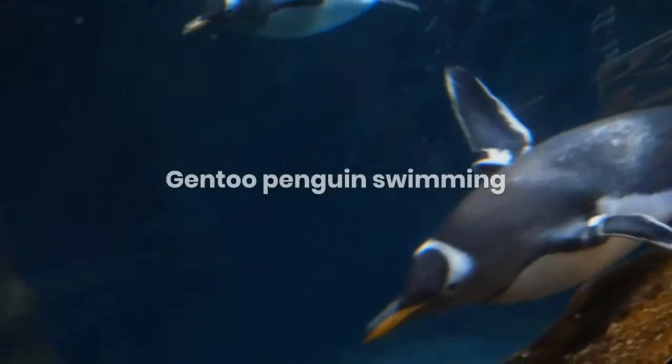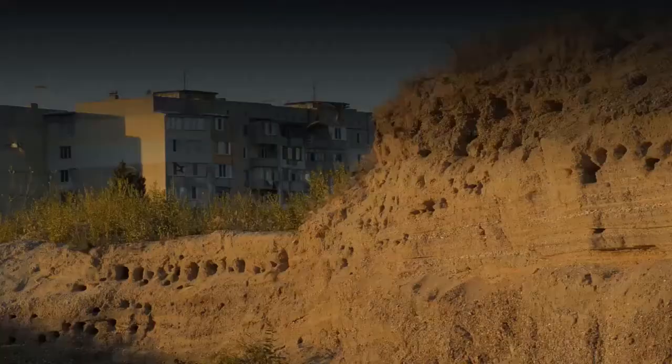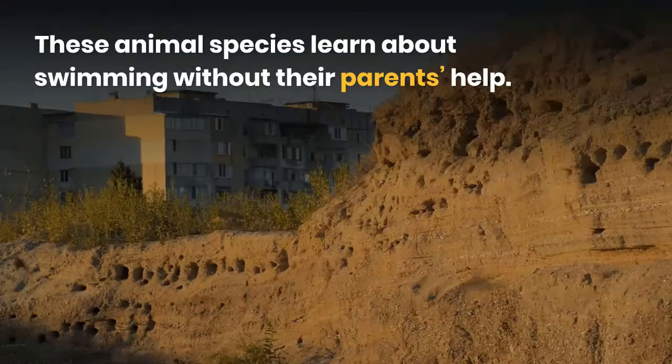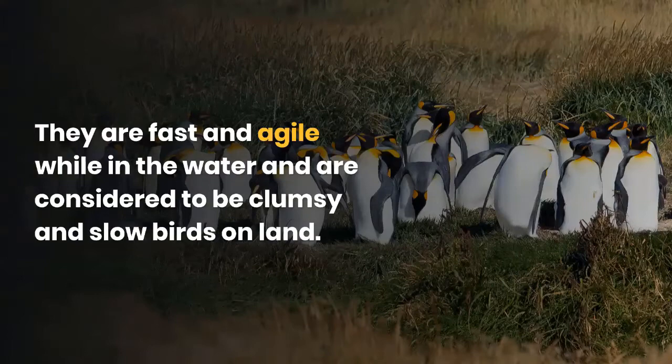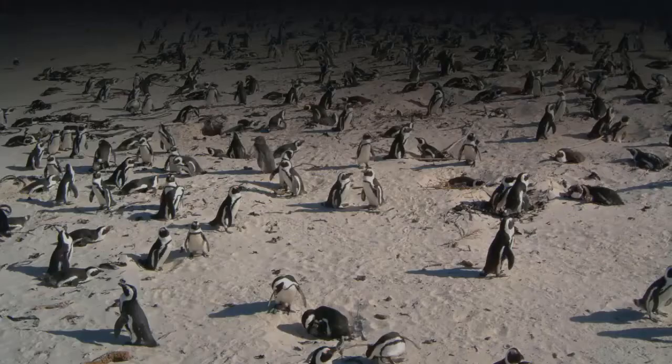Gentoo penguin swimming. These animals learn to swim without their parents' help. They are fast and agile while in the water, and are considered clumsy and slow birds on land. Researchers have shown that gentoo penguins are the fastest swimming birds among all penguin species.